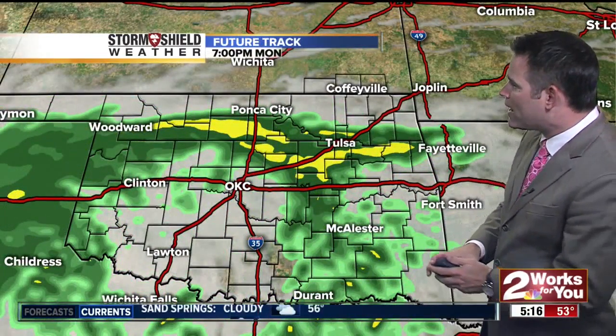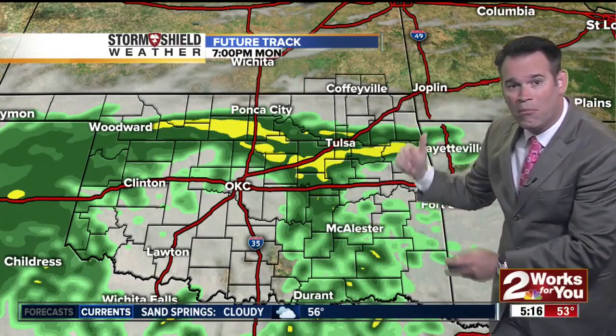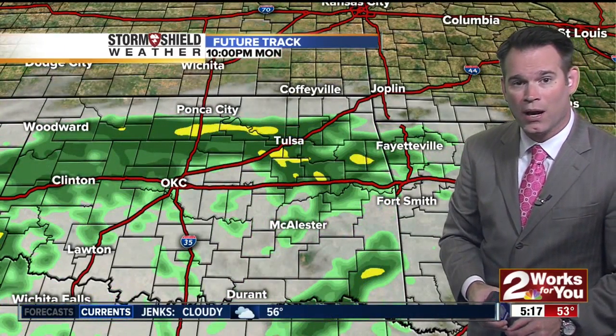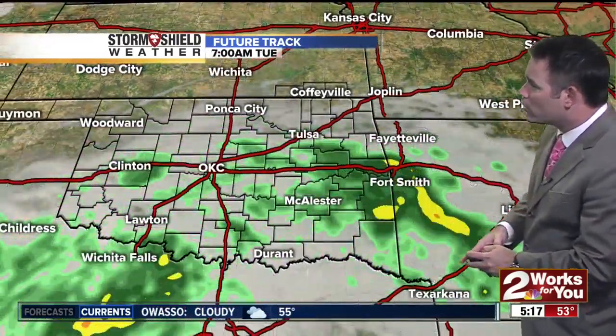We'll take a look at the future track, advancing this into 7 p.m. tonight. You can see these batches of light to moderate rain. This is not severe and is not going to be severe, so you can leave your car outside and won't have to worry about any storm damage from the rain and thunder. By 10 p.m. tonight, the future track is still showing rain across northeastern Oklahoma.